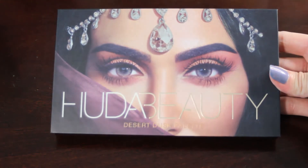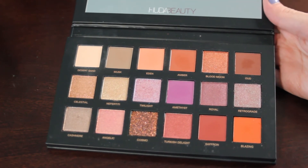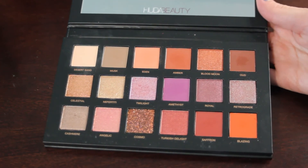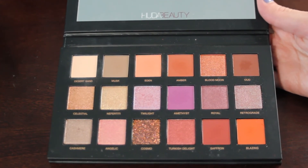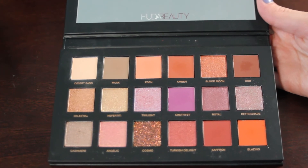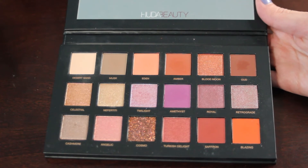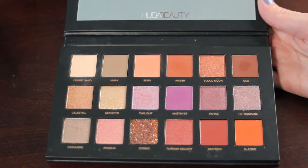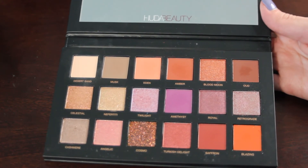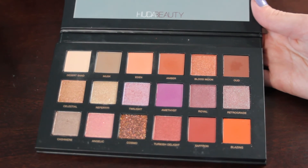My other Huda Beauty palette is the Desert Dusk palette, and the shade I would like to hit pan on is Eden. I don't know how long this one will take me, but this is my most used matte in this palette — possibly my most used shade overall. I do really enjoy it, so I just wanted to set that goal for myself. I think I could at least get a bigger dip on it by the end of next year, and hopefully pan if I focus on it enough.